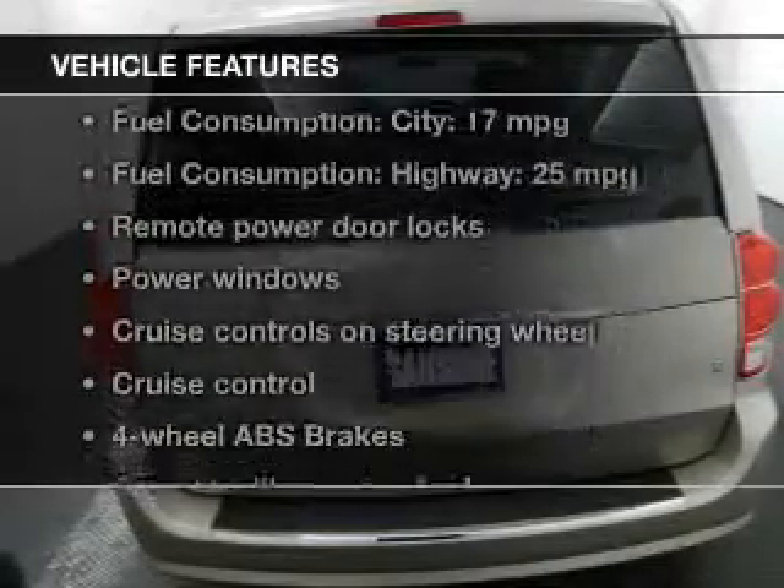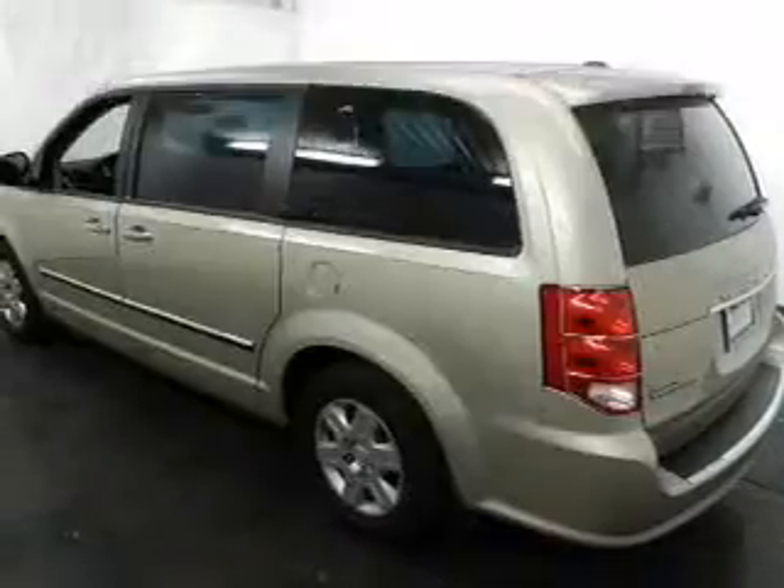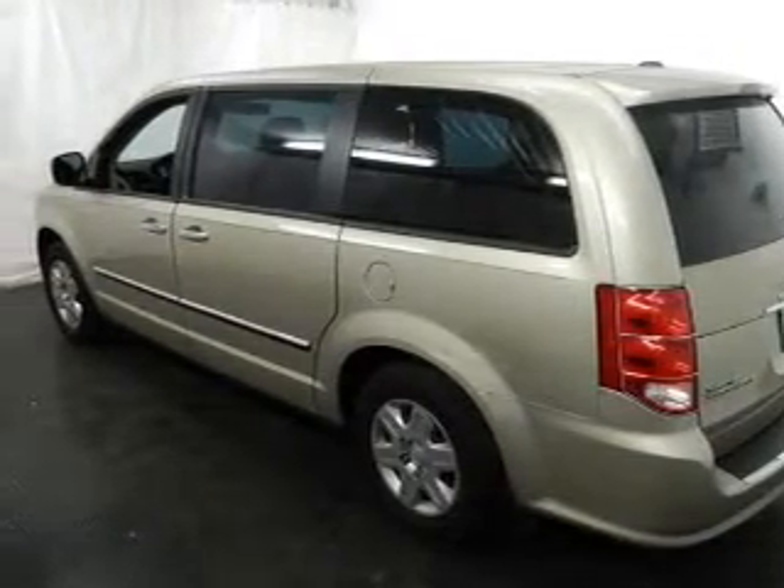And with these notable features, you won't want to miss out on the opportunity to own this amazing ride. Power door locks, power windows, cruise control, an AM FM stereo with a CD player, power mirrors, an alarm system, power steering.